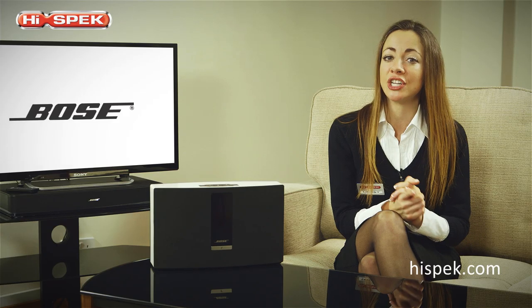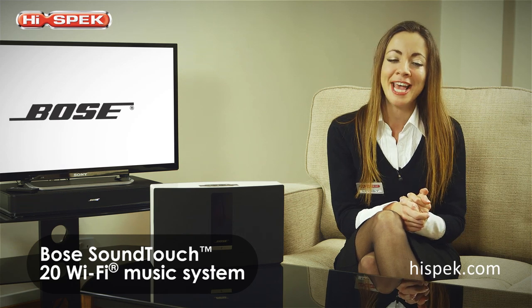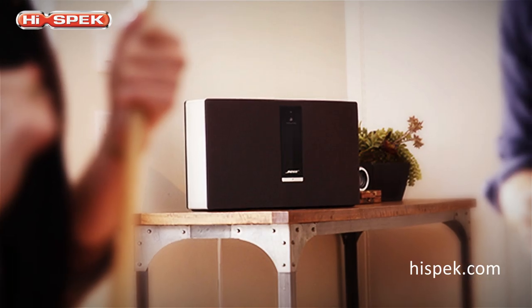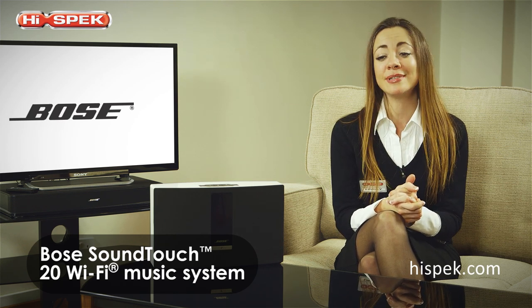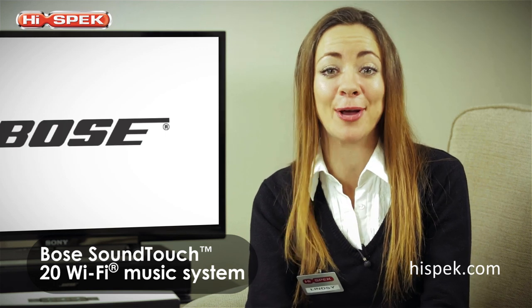This Bose SoundTouch 20 offers the way forward when listening to music. Also available in the range is the SoundTouch Portable with rechargeable battery, and the larger SoundTouch 30, Bose's best one-piece Wi-Fi music system. So stylish and compact, this music system will fit seamlessly into any home.